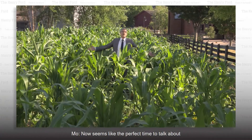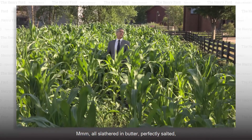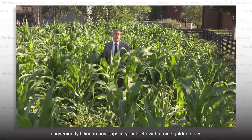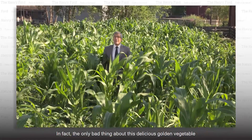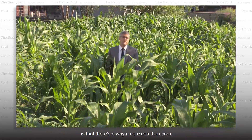Now seems like the perfect time to talk about corn on the cob — all slathered in butter, perfectly salted, conveniently filling in any gaps in your teeth with a nice golden glow. In fact, the only bad thing about this delicious golden vegetable is that there's always more cob than corn.